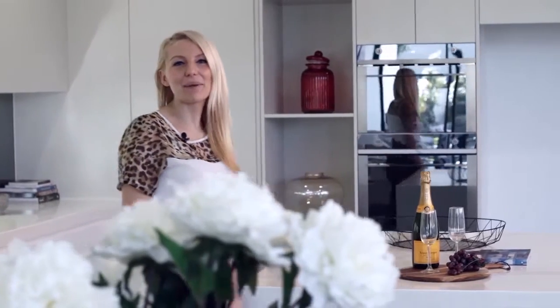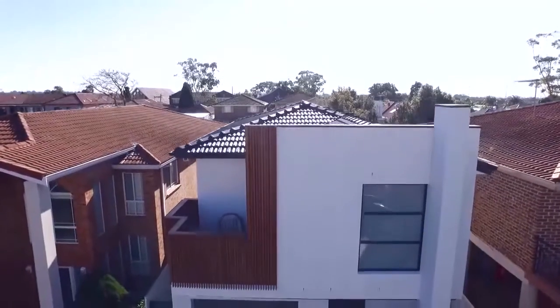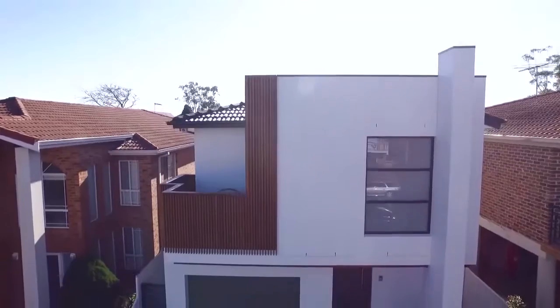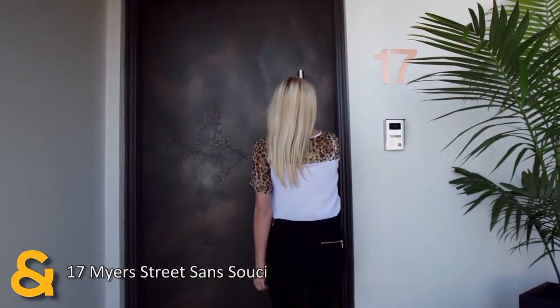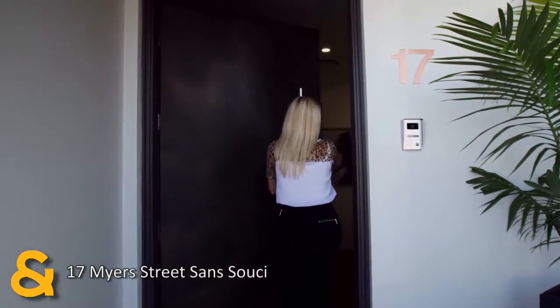Hello and welcome to 17 Meyer Street, San Susie — a sleek modern residence perfect for the family home. No expense has been spared in this brand new two-story luxury residence, which boasts a solid double brick and concrete construction that beckons you through a snakeskin copper front door.